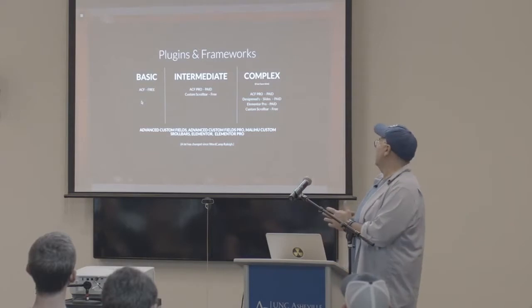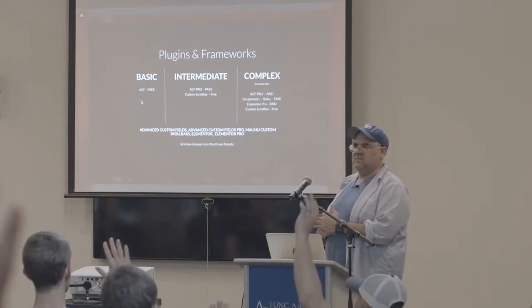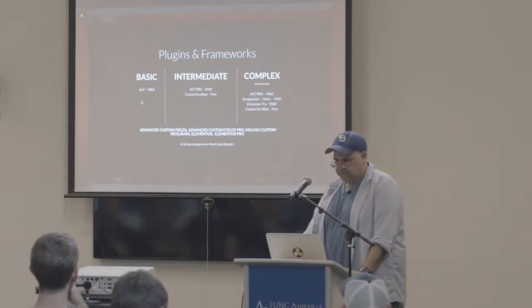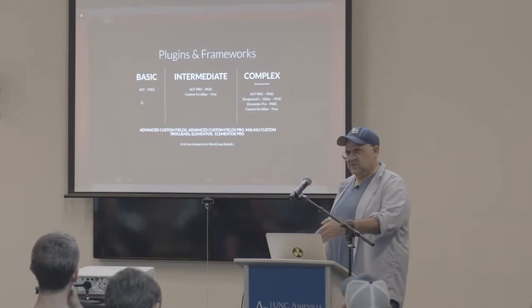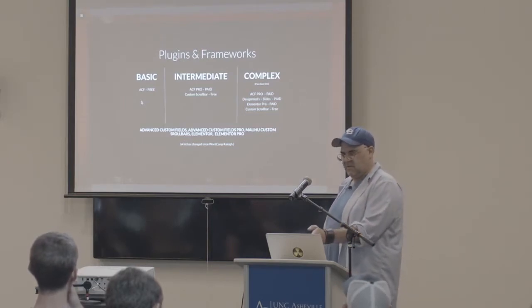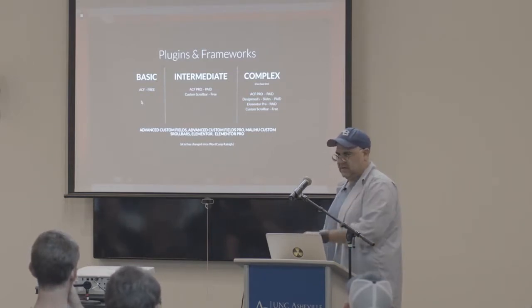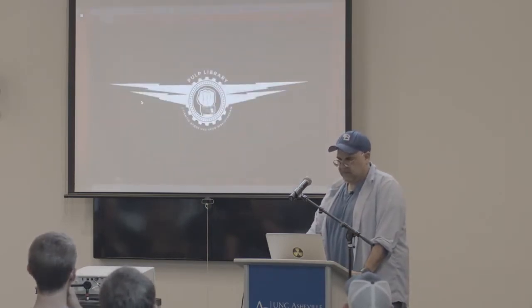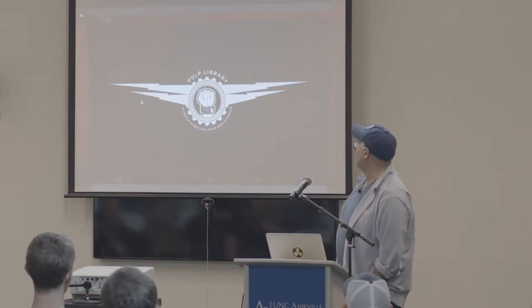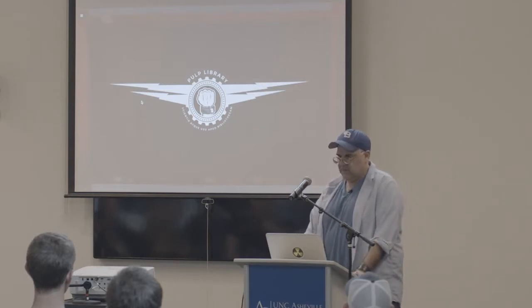So I'm going to start with the basic stuff, and that's free — using Advanced Custom Fields. How many people are familiar with Advanced Custom Fields? Sweet! So that's key to this. Then I go to Advanced Custom Fields Pro. As I go through this presentation, it's going to go from basic to intermediate, and if we have time, we'll go to the complex where I'm replacing Gutenberg entirely. The example I'm going to be using is the Pulp Library.